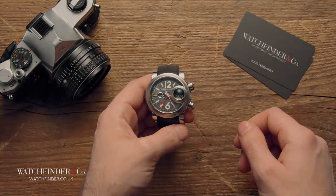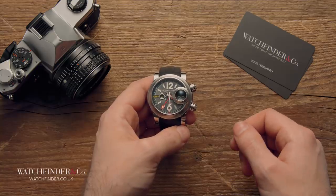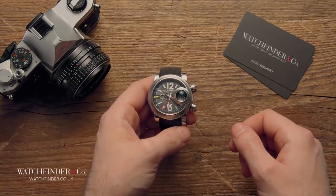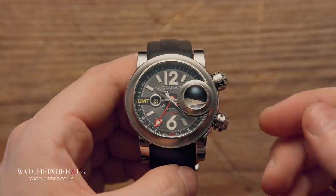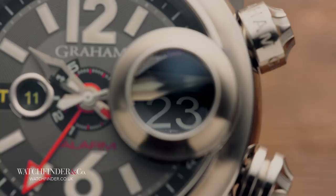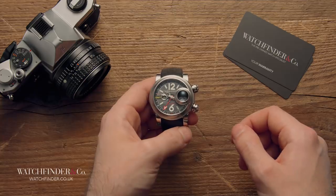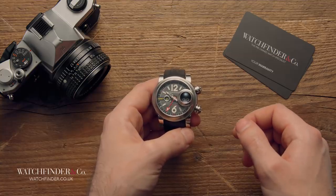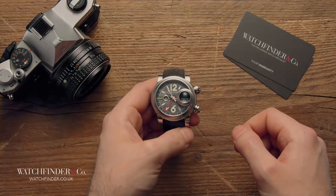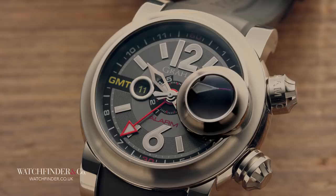The small magnifying window found on many Rolex watches with a date complication — often known as a Cyclops lens — has been the cause of many a debate since it first launched in 1953. In practical terms, it magnifies the small numbers used in the date window to make them more legible. A pretty sensible idea, really. That doesn't stop a lot of people from hating it, however — some owners so much that they've been driven to pry it from the crystal. What would those people think, then, if they saw this?